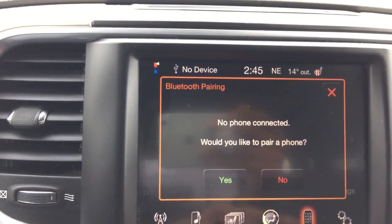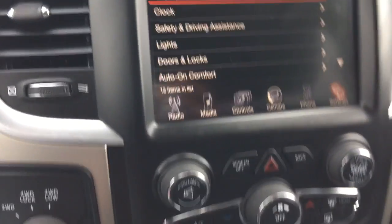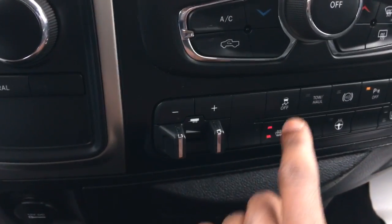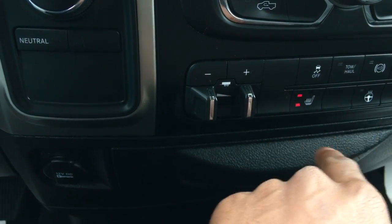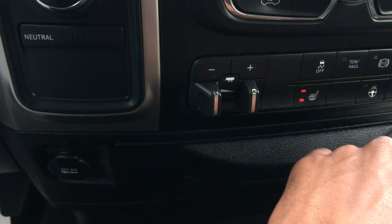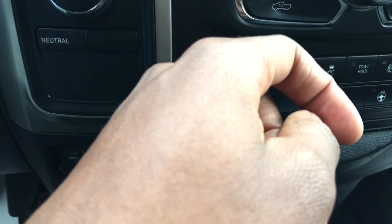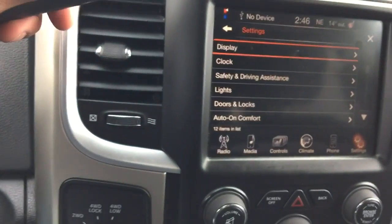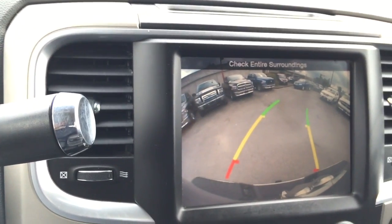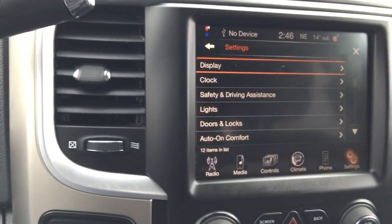We can pair a phone and there are further customizable settings. Below the screen we have controls for our exhaust brakes, towing and haul mode, traction control, heated seats, heated steering wheel, and ParkSense. This vehicle does have a backup camera — all I have to do is put it in reverse and the screen changes. It's a very large screen so you are not having to squint to see.